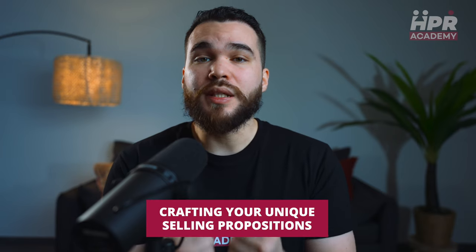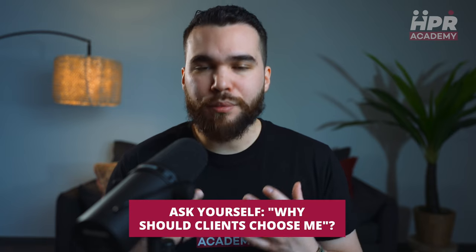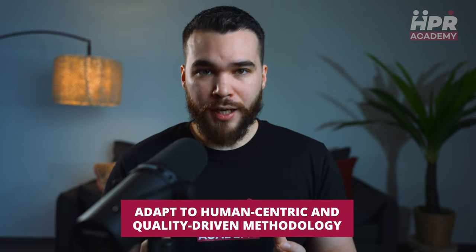Now we're going to talk about what is, in my opinion, the most important aspect when starting a recruitment business: crafting your unique selling propositions. Ask yourself, why should clients choose me? What unique value do I bring? It's vital to sell your services, not just CVs. Not being a corporate giant isn't a setback if you use it strategically. Your smaller size allows for a more personalized, flexible approach compared to larger firms. Adopt a human-centric and quality-driven methodology. However, this alone is not sufficient, as any small competitor might offer the same.